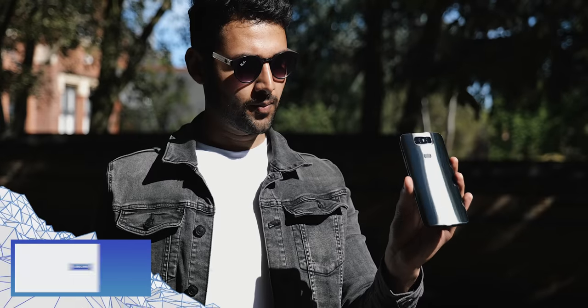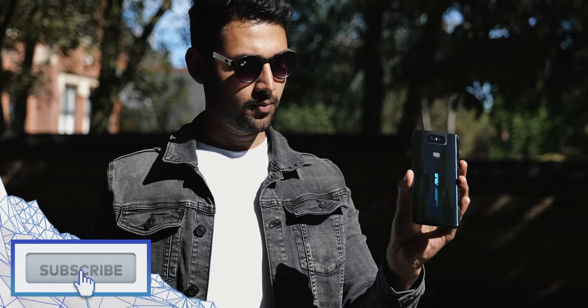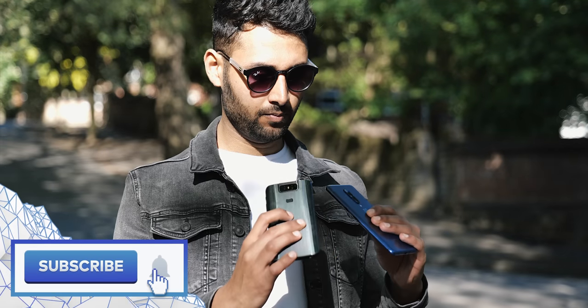If you enjoyed this video, a sub would be massively appreciated. And as always, my name is Aaron — this is Mr. Who's the Boss, and I'll catch you in the next one.